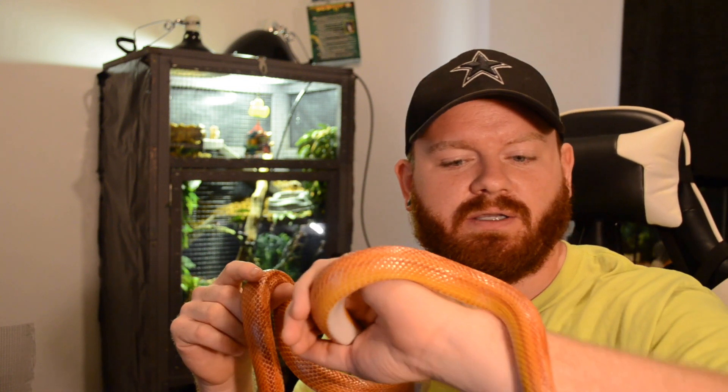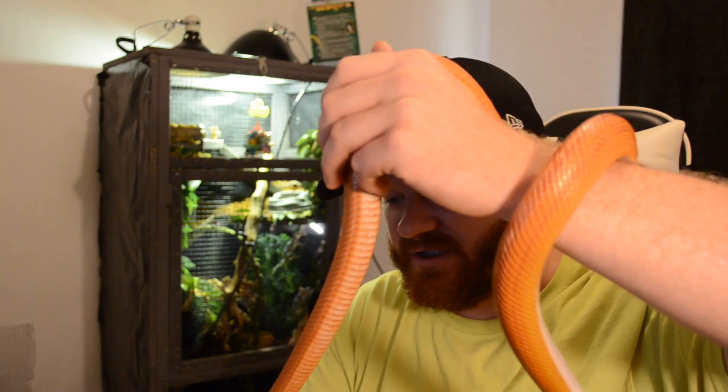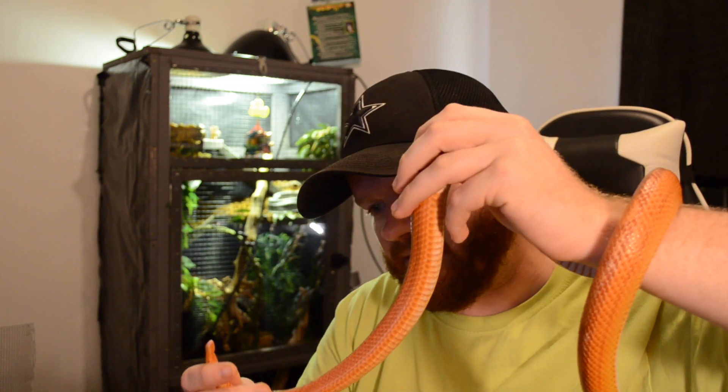This is a rescue snake — we didn't plan on getting her, but she was in horrible condition, so we took her in. A 20-gallon enclosure was what she was living in, surrounded by her own poop — probably five or six piles. It smelled horrible. She was wheezing, she had stuck shed, and she has a little ring around her tail that almost cut off the tip. If you can't take care of a snake, don't try to do it — take it to somebody that can.